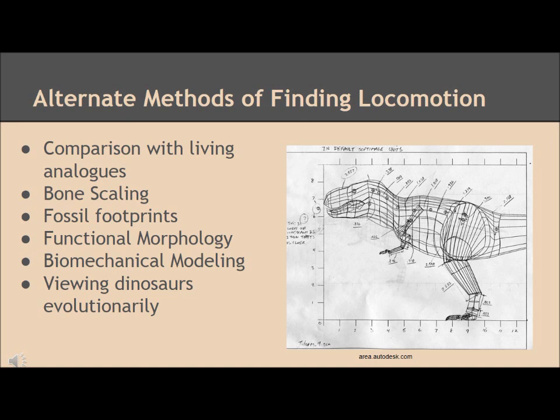Studying the bone structure of living animals may have helped determine how the Tyrannosaurus moved. They also used fossil footprints to determine the size of the muscles and legs of the Tyrannosaurus based on the footprints they left behind. Bone scaling was used to determine how the body shape of the dinosaur increased as it became older, which helped the paleobiologists figure out that the Tyrannosaurus were not as athletic as their kin.